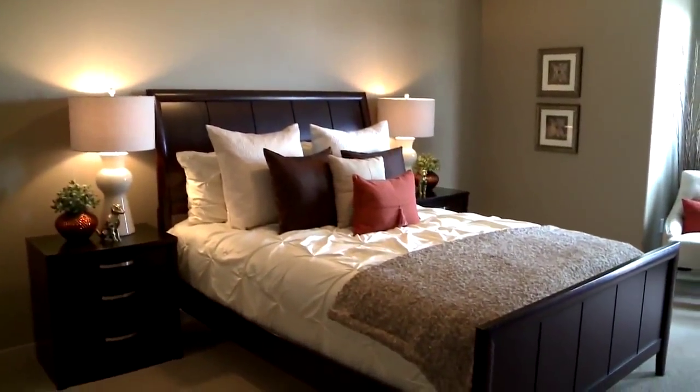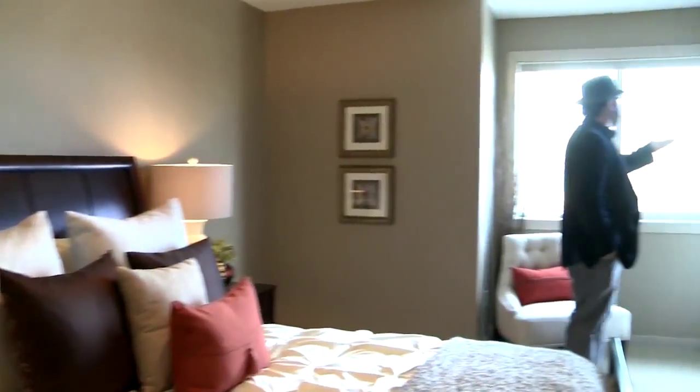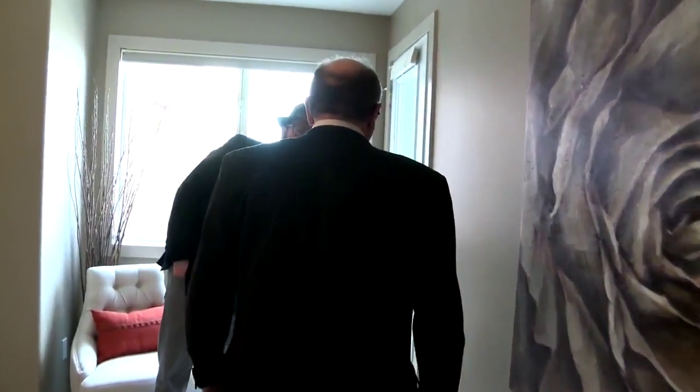In the master, this one overlooks the courtyard as well. Plus, you have access to the balcony, which we should take a peek at. Let's have a look.